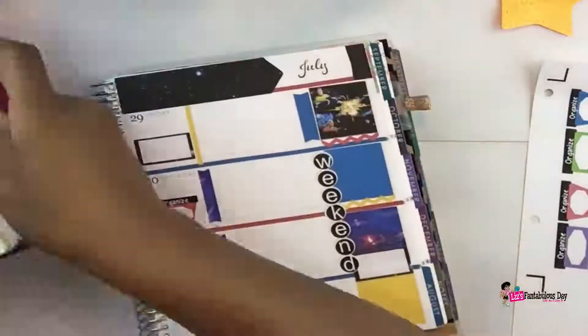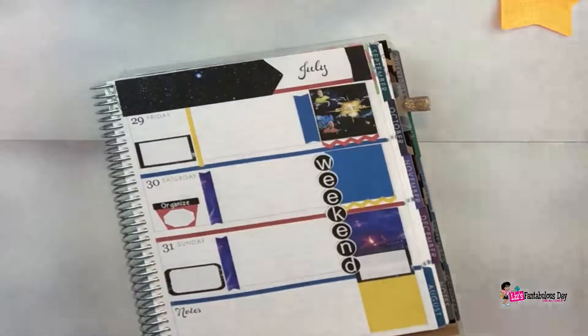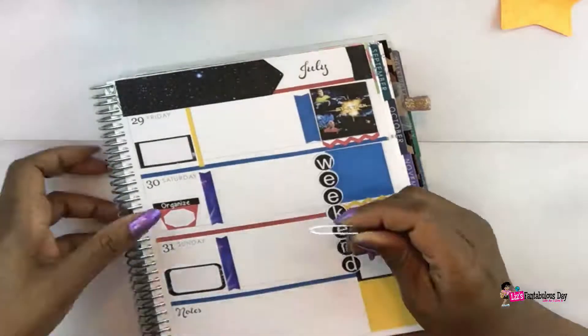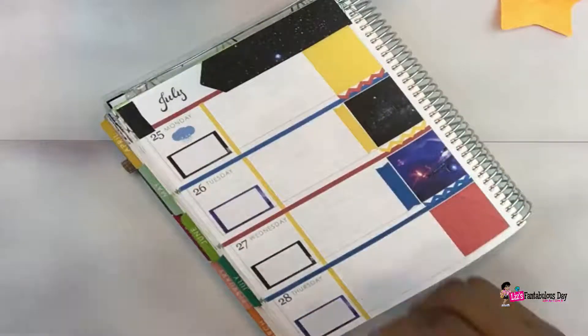I had a really good time at the planner meetup. I'm definitely going to be contacting some of the women who were there — some of them have Etsy shops — and it's something I will definitely do again.